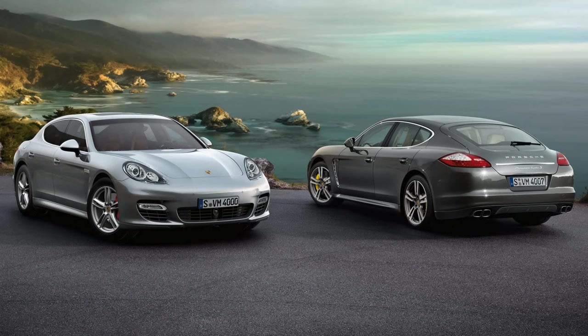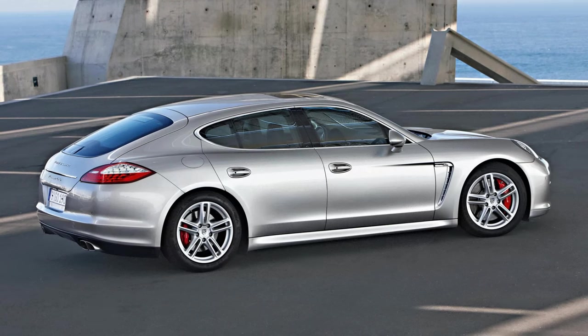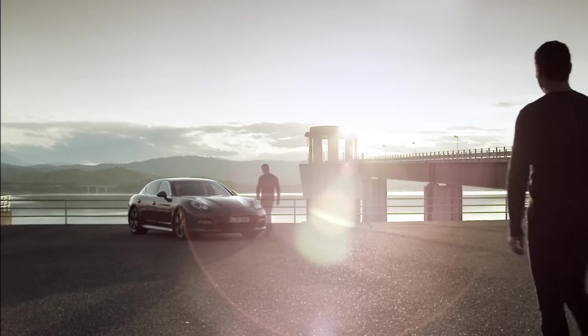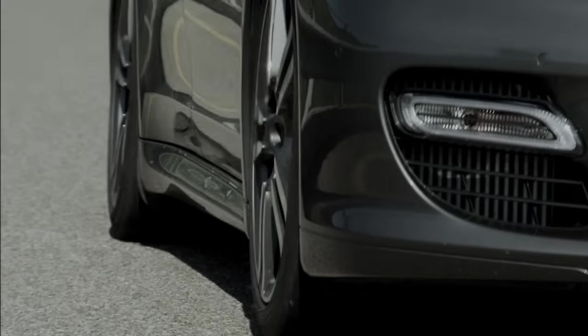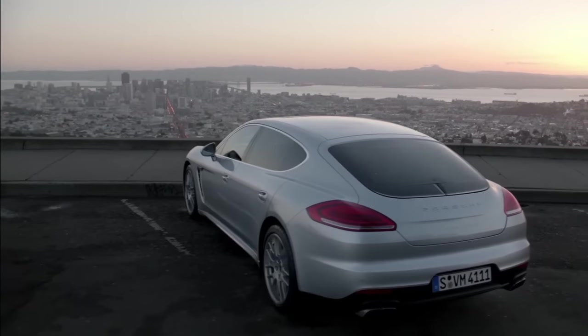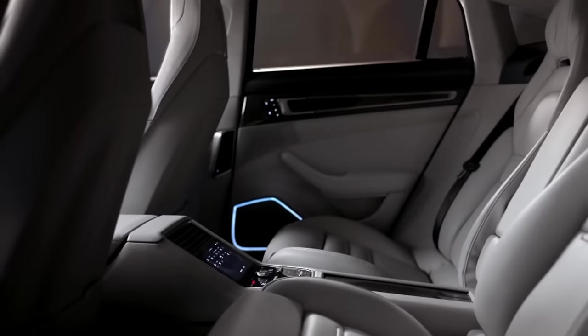Porsche didn't show off a concept of the Panamera before launch — probably for the best. The rumours are that the ugliness of the Panamera's shape stemmed from Volkswagen insisting that rear passengers needed more headroom and the boot needed to be bigger. It was around this time Volkswagen were working to fold Porsche into their vast empire, so Porsche complied, producing a shape that shocked in 2009 when it launched, but like many shocking designs is now accepted.